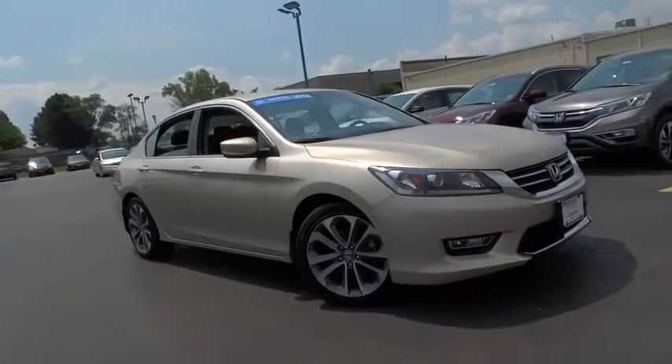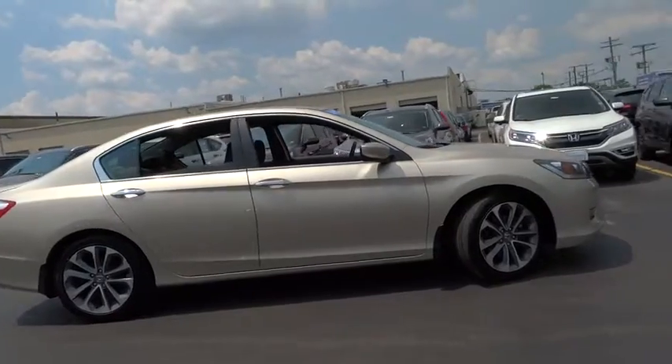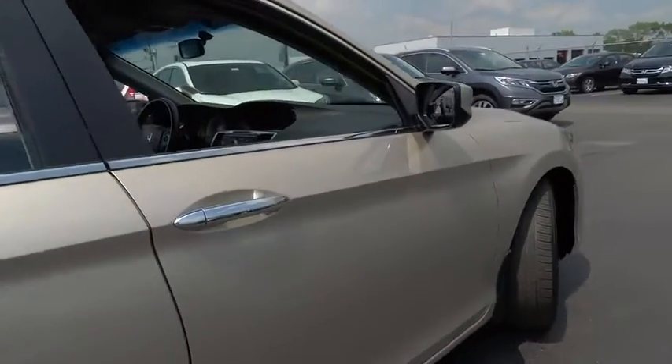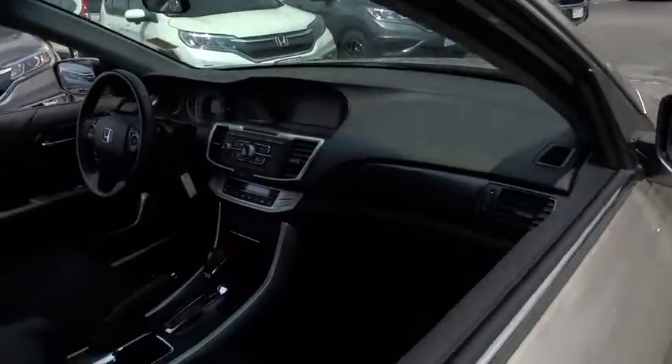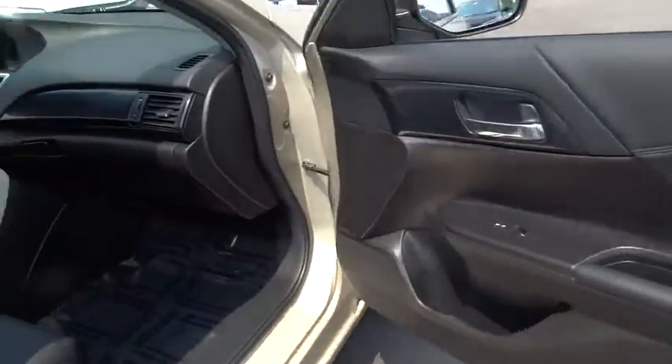The 2013 Honda Accord: ingeniously simple, yet overflowing with luxury and technological creativity — all that and more in the Accord. This vehicle has less than 35,000 miles. Here are some of this vehicle's great options.